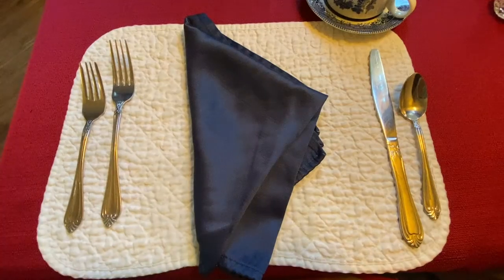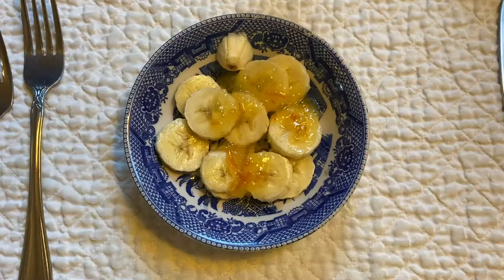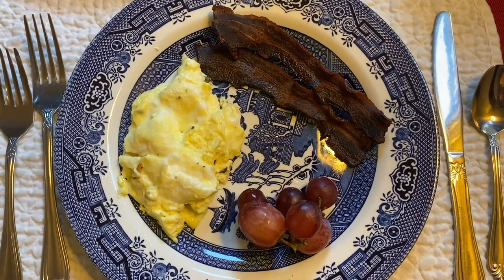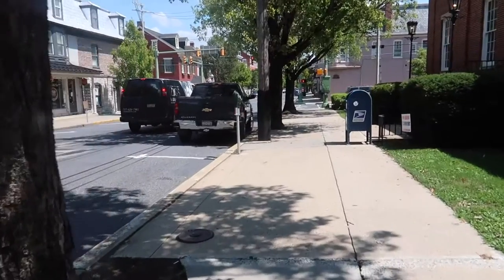Our first breakfast at Alden House was a delicious one. We came down in our PJs for a yummy cup of coffee, bananas with marmalade, eggs and bacon, and a delicious orange and coconut muffin. Then it was time to leisurely get ready for the day.